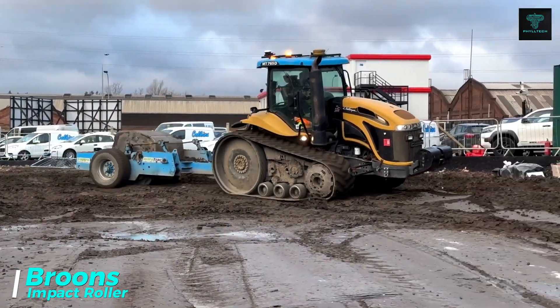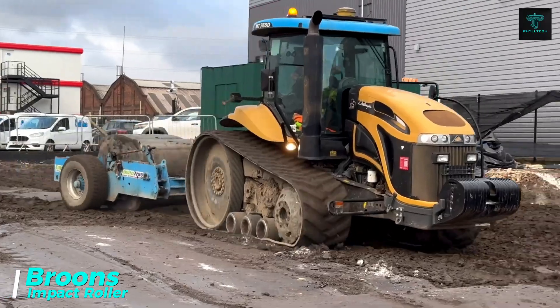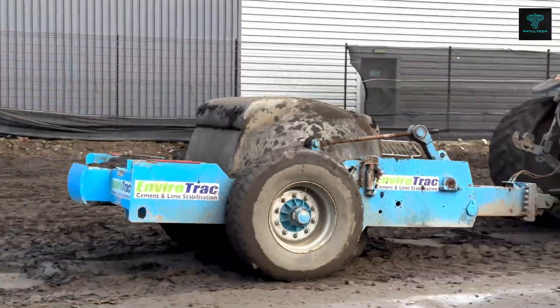The Bruns Impact Roller is a powerful dynamic compaction machine designed to locate and compact soft spots in the ground. With its four-sided square drum, this roller is towed by a tractor at an optimal speed of 12 km per hour to deliver deep compaction.